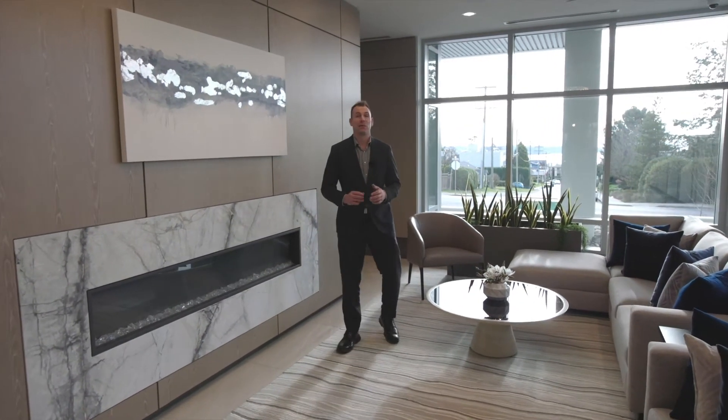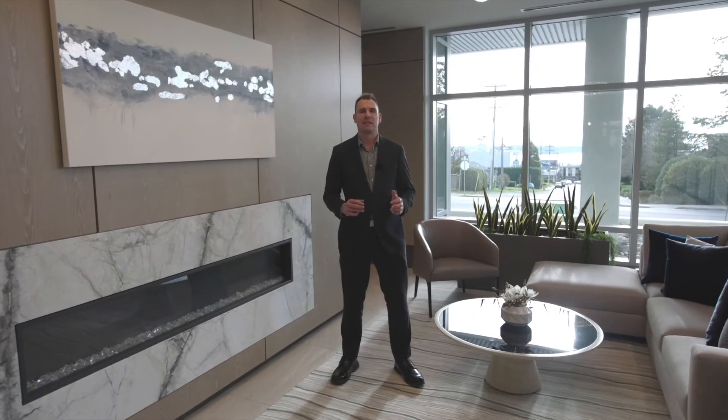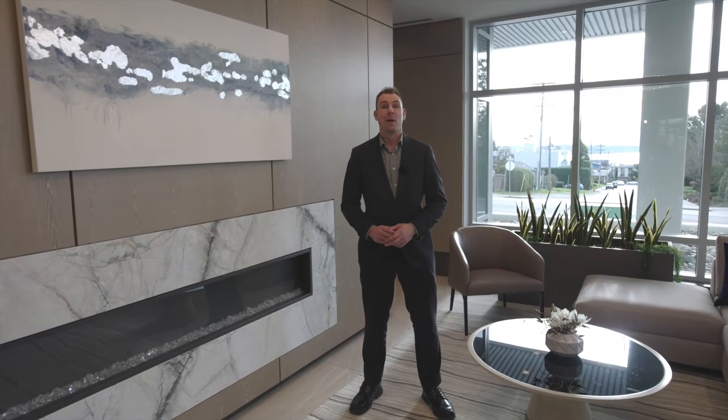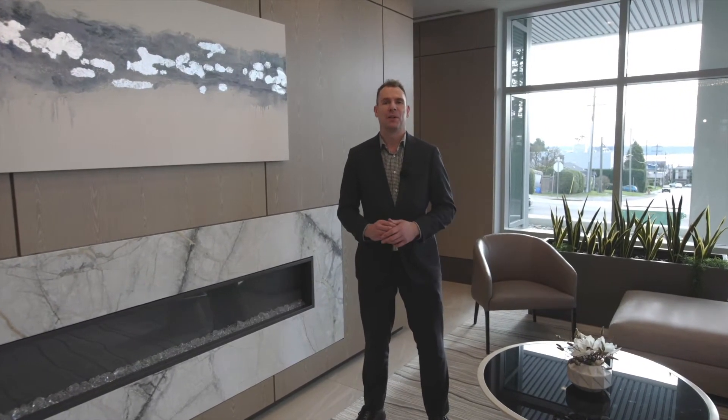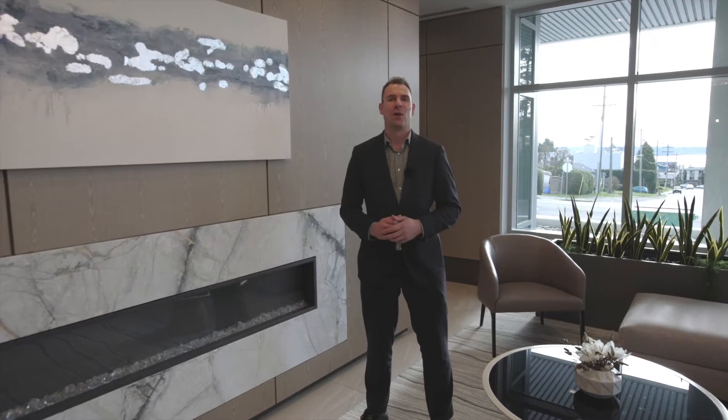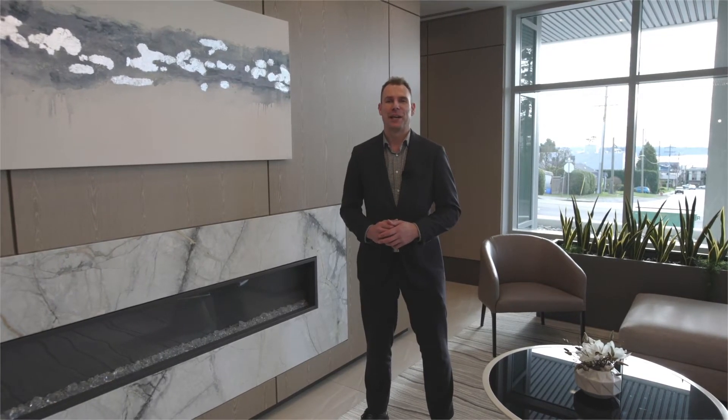Welcome to Unit 311, 15165 Thrift Avenue, built by Bosa Properties, arguably the top builder in all of Greater Vancouver. But enough with the small talk, let's go check this beauty out.